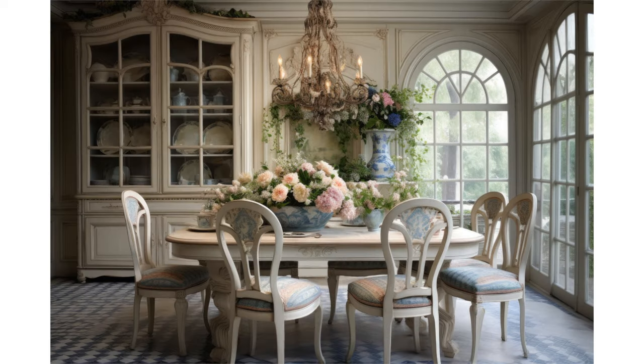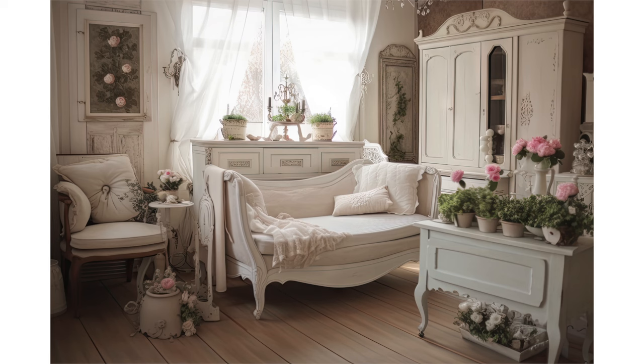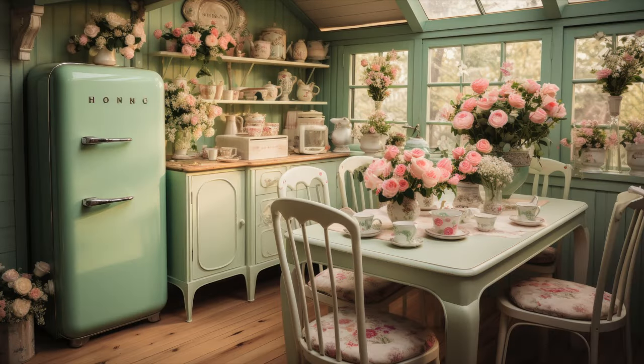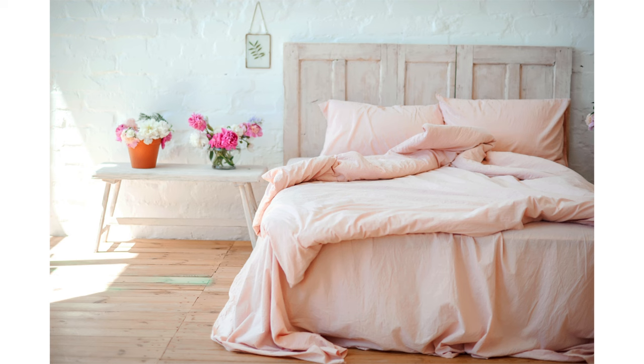Shabby chic design is a graceful fusion of vintage charm and relaxed elegance, characterized by these key features. Distressed furniture: shabby chic interiors often feature furniture pieces with distressed finishes. These may include weathered wooden tables, chairs, and cabinets. The worn look adds character and a sense of history to the decor. Soft color palette: the color palette in shabby chic design is typically soft and muted. Pastel shades like pale pink, mint green, baby blue, and ivory dominate the color scheme, evoking a sense of serenity and tranquility.